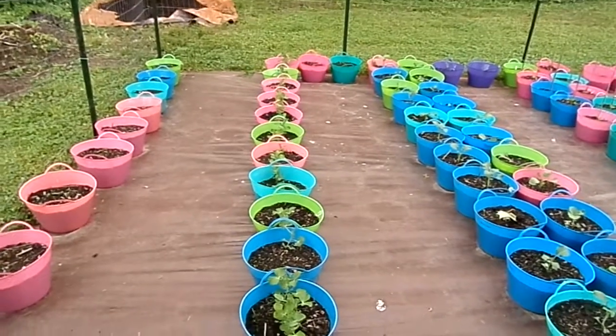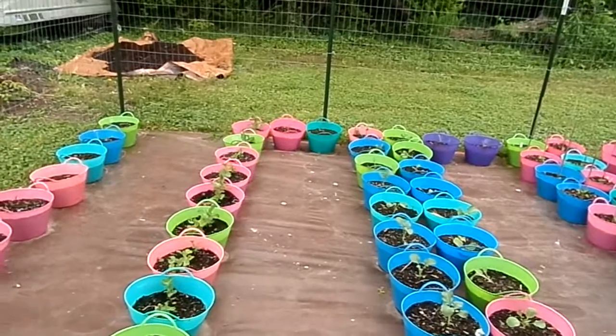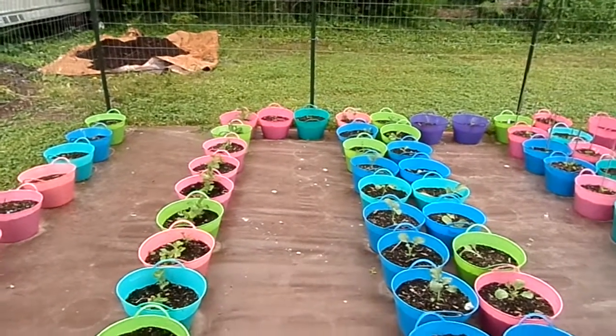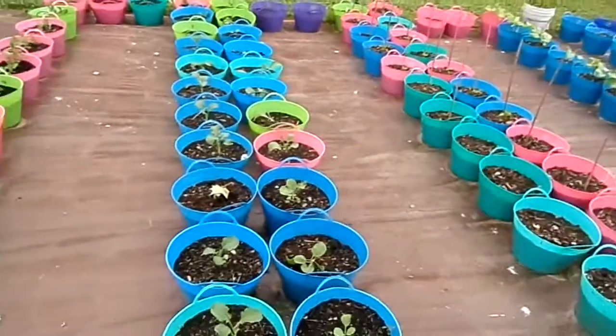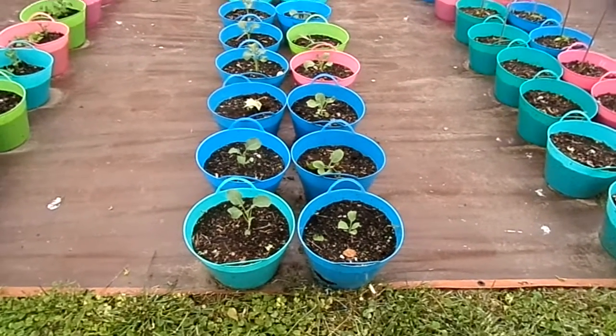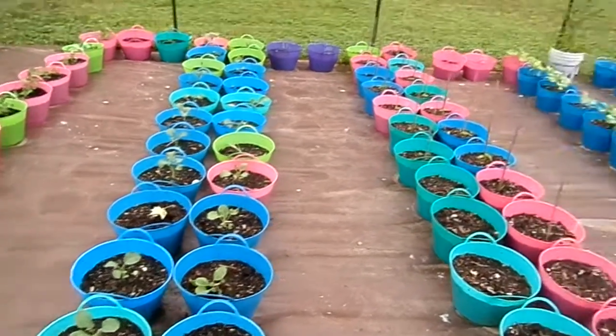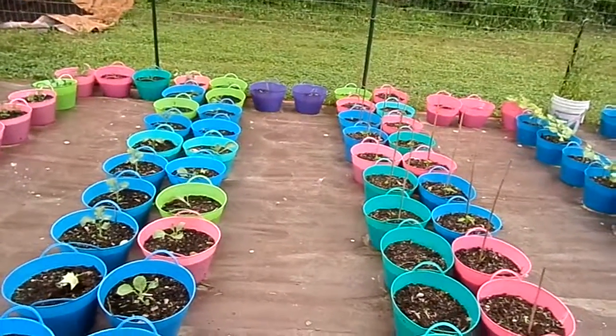Peas are doing pretty good in the center of this row right here. Back in the back two pots we've got popcorn coming up. The broccoli and cabbage are doing pretty good, and we've got another popcorn coming up back at the end.